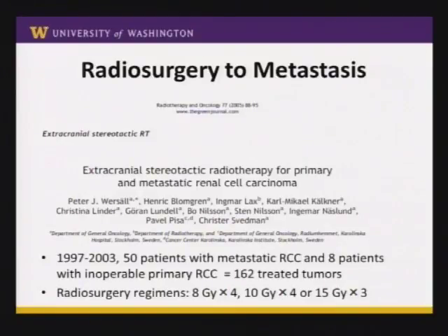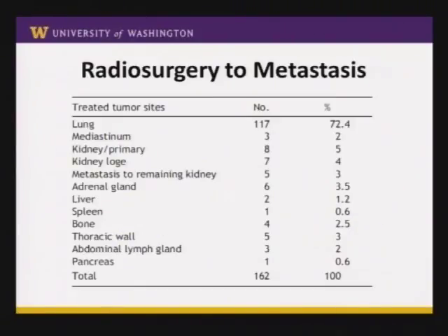Similarly, we tend to see patients more for kidney cancer who have already metastasized, so we certainly do radiosurgery to sites of metastatic disease as well. This particular series looked at 50 patients with metastatic renal cell carcinoma and 8 patients with inoperable primary renal cell carcinoma. They actually treated 152 tumors total — most patients getting treated to about three to four spots. Regimens were fairly aggressive, usually three or four treatments. The vast majority were treated to the lungs, since that tends to be a common metastatic site, with other sites including mediastinum, other kidney, adrenal gland, liver, and bone.